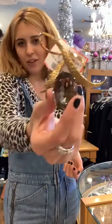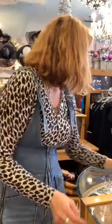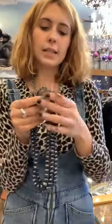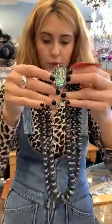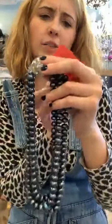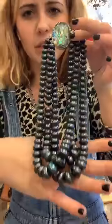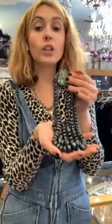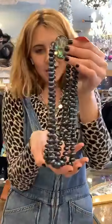These are a Dixie Dunbar pearl necklace — $125. These are real pearls, beautiful to put on. They're like a purple and green freshwater pearl set. If you know who Dixie Dunbar is, these are beautiful. $125 would be a great present. She's a local Charleston artist.